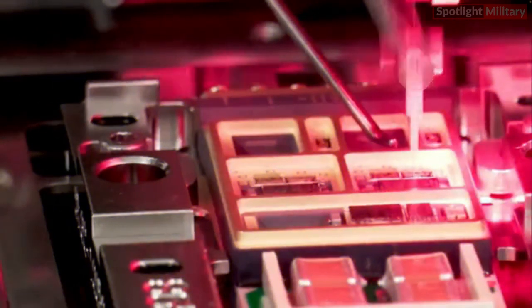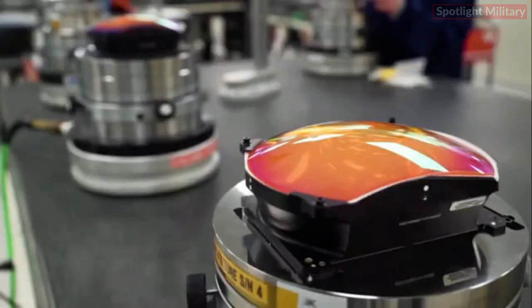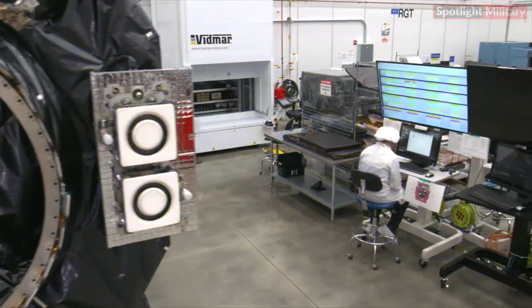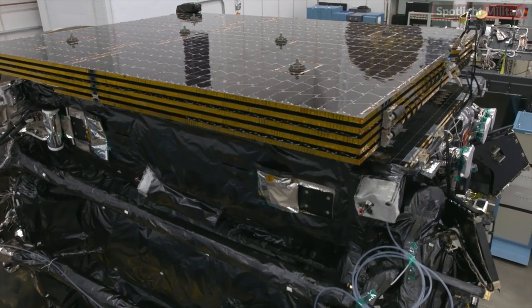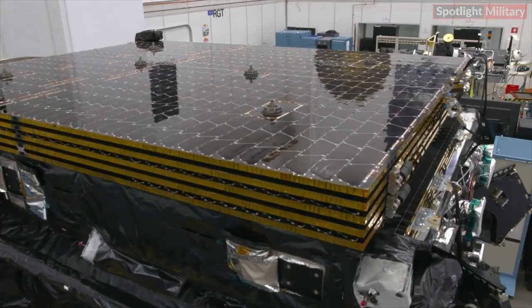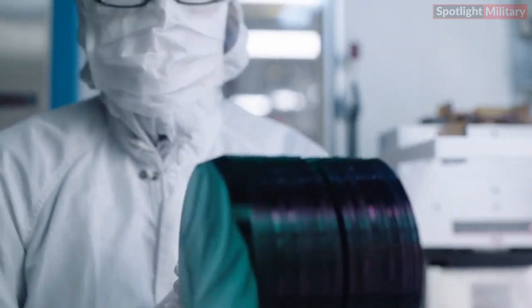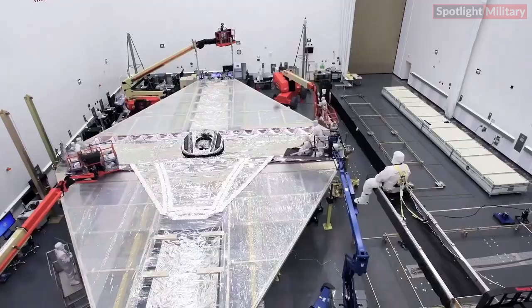Four: Production Focus. A key strategy of the program was to build a production-representative first test aircraft rather than a prototype. The B-21 test aircraft is equipped with mission systems and was built by the same manufacturing technicians using the same processes and tooling as production aircraft. The body of knowledge and experience gleaned in the development process supports a smooth transition into production on the path to delivering operational capability.